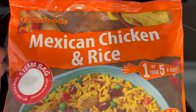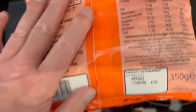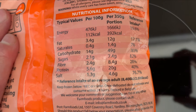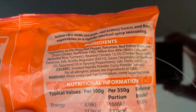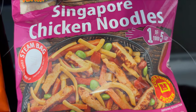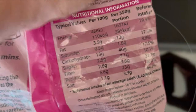And this one is the Mexican chicken rice — there you go, the nutrition and the ingredients up there. And this one is Singapore chicken noodles. Two-fifty for this one. Here's your nutritional information.